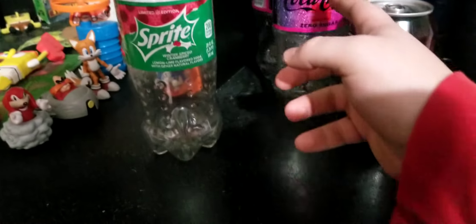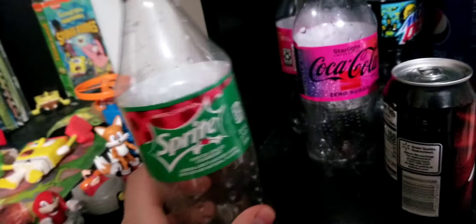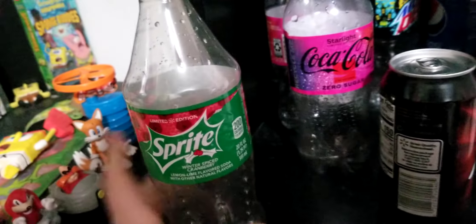Here's a tip for people who collect soda bottles. You might just think, oh, I only need one or two — don't do that. That's the worst mistake you can make. You want duplicates. When I say duplicates, I mean a bunch of duplicates.